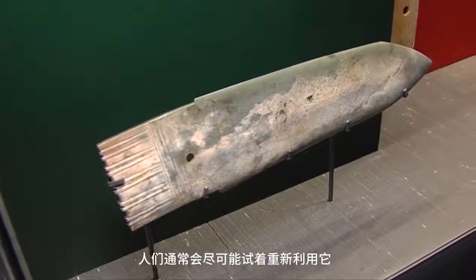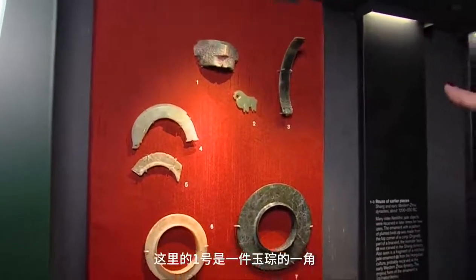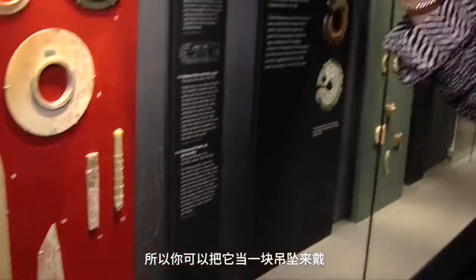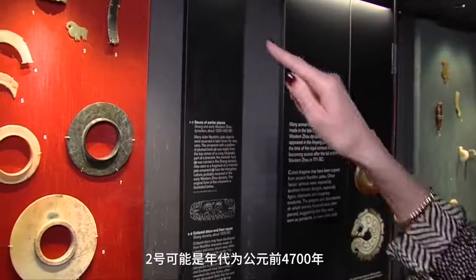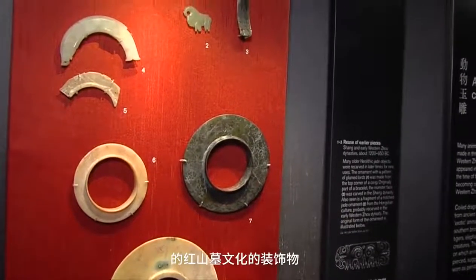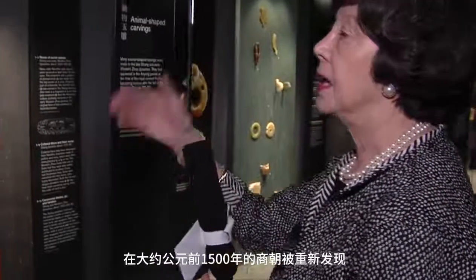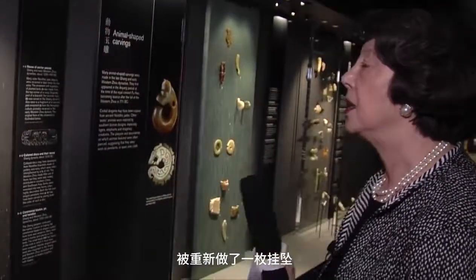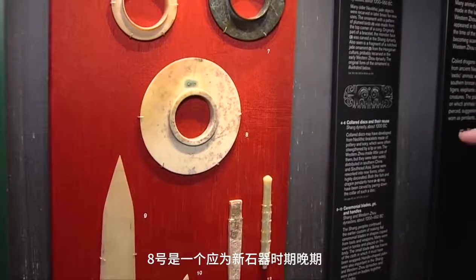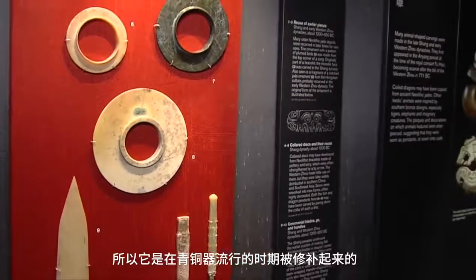Jade was always a very precious material — it took a long time to work and was very tough, and so was greatly prized. If it broke, people would try to reuse it. This panel shows how jades might have been reused: a corner of a cong with holes drilled for a pendant; possibly a remnant of a Hongshan comb-like ornament from 4700 BC, broken in the Neolithic, found again in the Shang Dynasty around 1500 BC and reworked into a pendant shape; and a ring from the late Neolithic with a bronze mend applied during the Bronze Age.